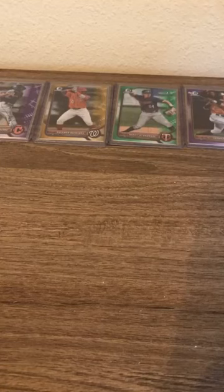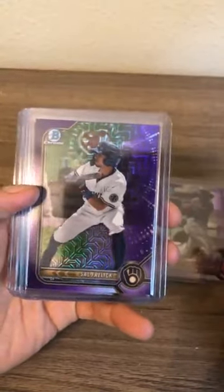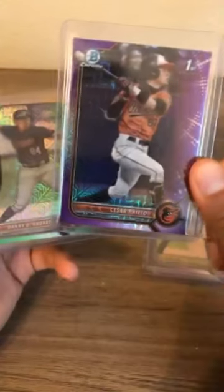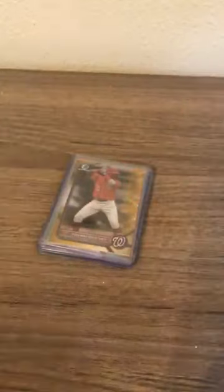One numbered card in each of the five mega boxes — no autographs, so those must be coming in the next break. eBay listings ending this Sunday night. Here are our five numbered cards: George Valera Cleveland Guardians purple out of 250, Sal Frelick Brewers purple out of 250, Prieto Baltimore Orioles purple 28 out of 250, DeAndre Minnesota Twins green numbered out of 99 — number 86 — and Quintana Washington Nationals gold numbered out of 50, number 25. Congratulations to everybody, till next time!